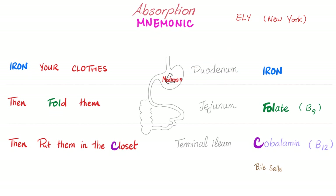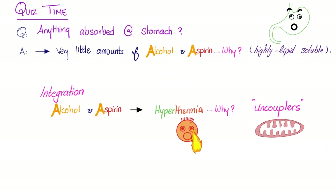Iron is absorbed in the duodenum, folate in the jejunum, and cobalamin (vitamin B12) in the terminal ileum. Does the stomach absorb anything? Yes, but very tiny amounts — specifically alcohol and aspirin. These two are absorbed because they are highly lipid-soluble, and any cell membrane, including the stomach lining, is made of a lipid bilayer, so lipid-soluble substances can diffuse through it like a sharp knife through warm butter.